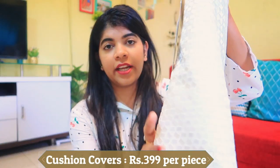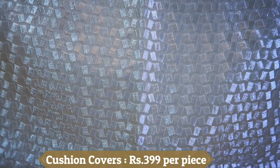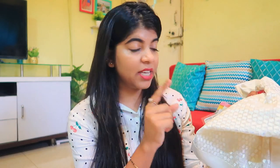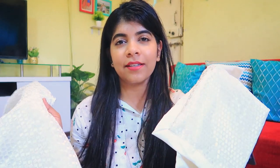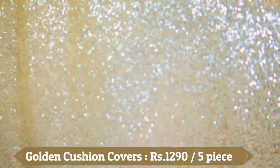I also got white cushion covers — you can see the beautiful detailing on them. I took two of these from Hometown with no discount at 399 rupees each. They are a bit costly but the quality is very good. The quality of the cushion covers exactly matches my dining table mat, though I got those from a local store.